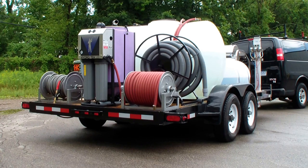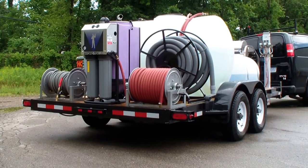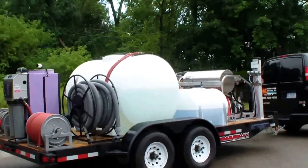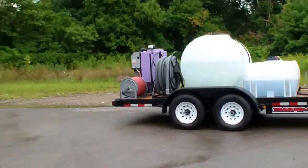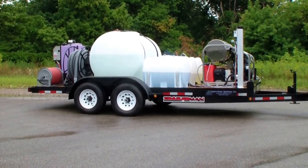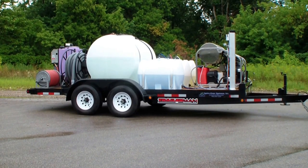The surface cleaner cleans the concrete and vacuums up everything simultaneously through the six-stage filtration and back to the tank, so you can reuse the water multiple times if needed. For more information, give us a call at 1-800-666-1992, email sales@hcsclean.com, or visit our website at hydrochemsystems.com.